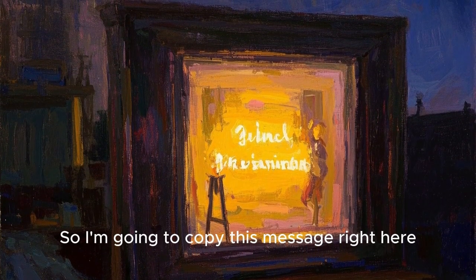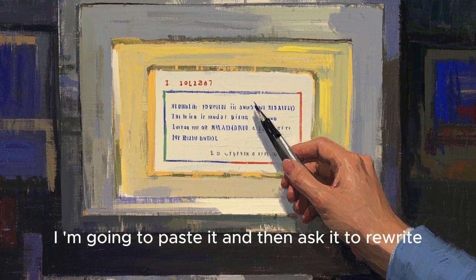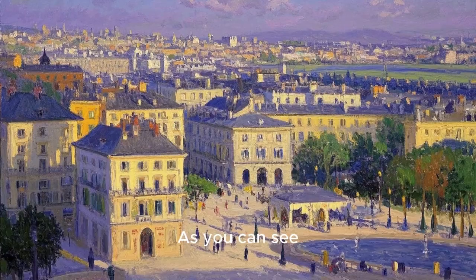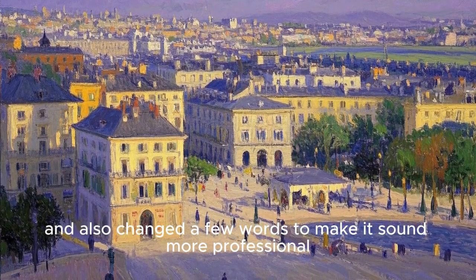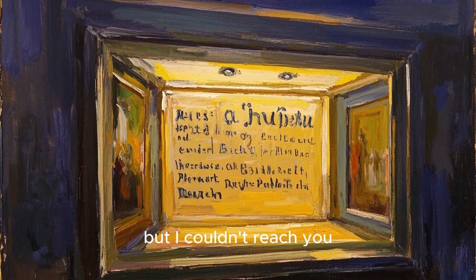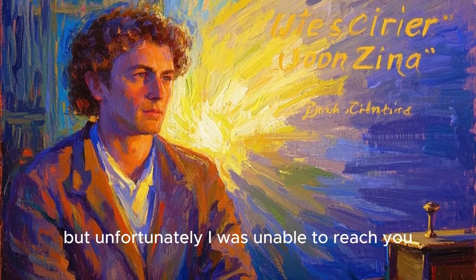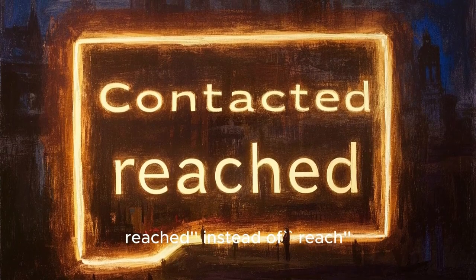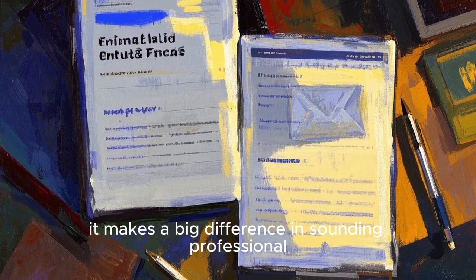So I'm going to copy this message right here, then inside ChatGPT I am going to paste it and then ask it to rewrite this message in a more professional tone. Now let's see what it does. As you can see, it improved the grammar slightly and also changed a few words to make it sound more professional. The original sentence was 'I tried calling you yesterday, but I couldn't reach you,' and now it says 'I attempted to contact you via phone yesterday, but unfortunately I was unable to reach you.' The main difference is the word 'contacted' instead of 'called.' It may seem like a small change, but trust me, it makes a big difference in sounding professional.